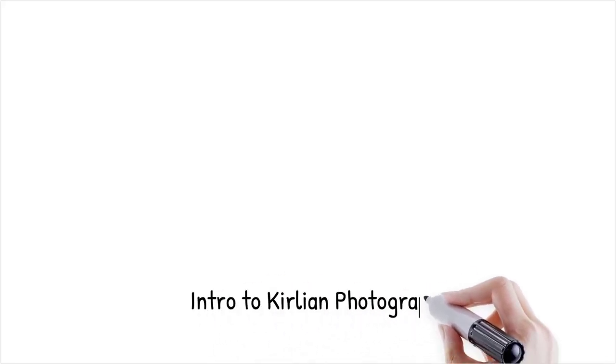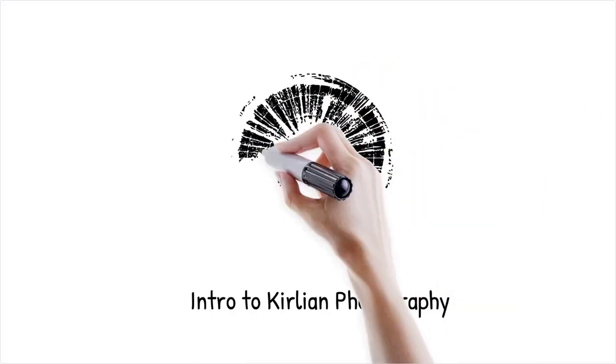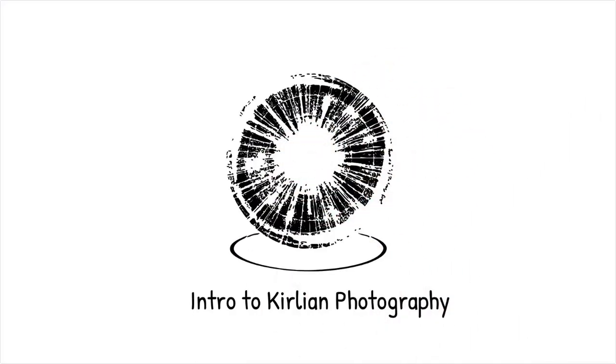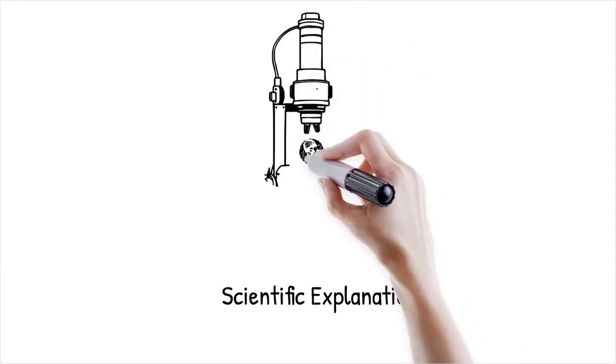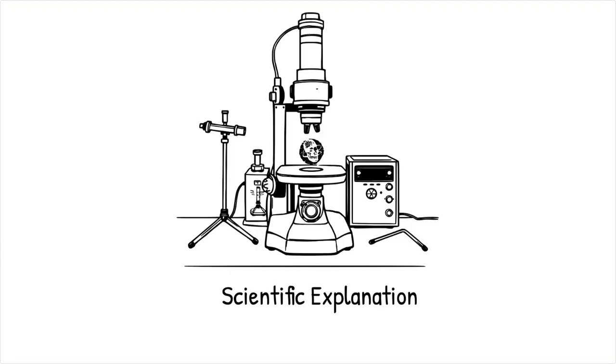Kirlian photography is a technique that uses high-voltage, low-current electrical discharges to capture images of objects and living tissues. The resulting photographs often show a glowing outline or aura surrounding the subject. Researchers initially observed these images and speculated that they might reveal some form of life energy. However, mainstream science explains these phenomena as a result of natural electrical discharges, rather than a mystical energy field.